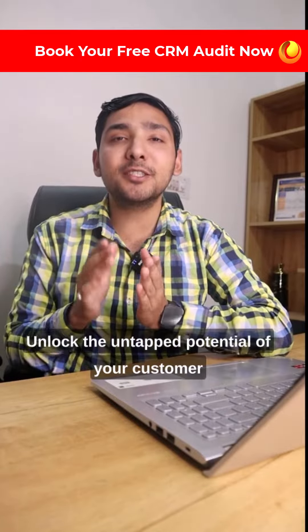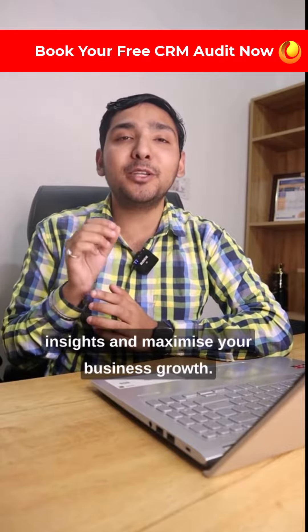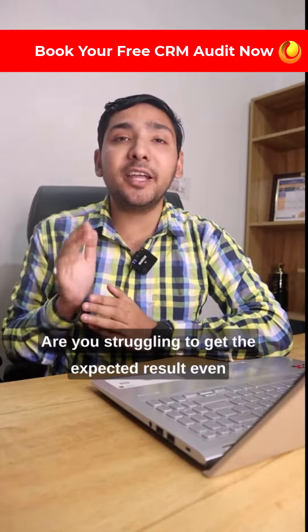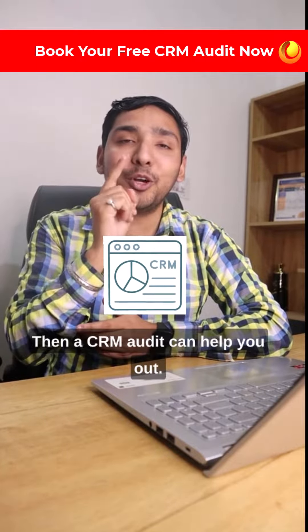Unlock the untapped potential of your customer relationships with a CRM audit that delivers insights and maximizes your business growth. Hello everyone, are you struggling to get the expected result even after implementing a CRM system in your business? Then a CRM audit can help you out.